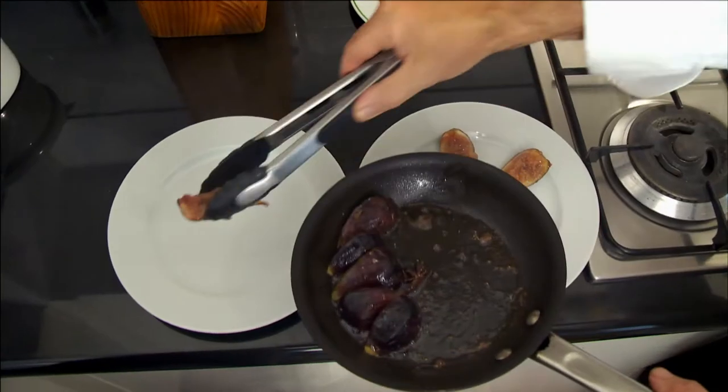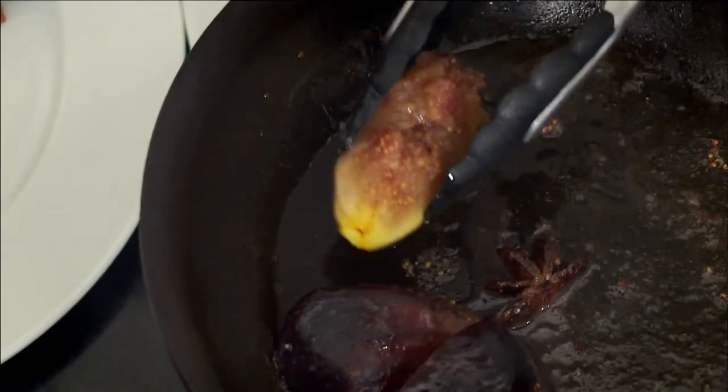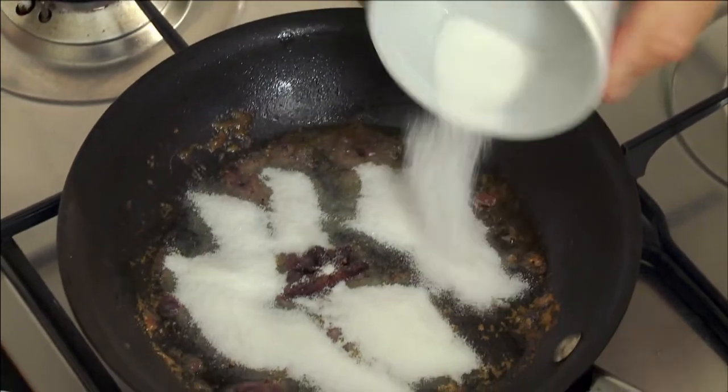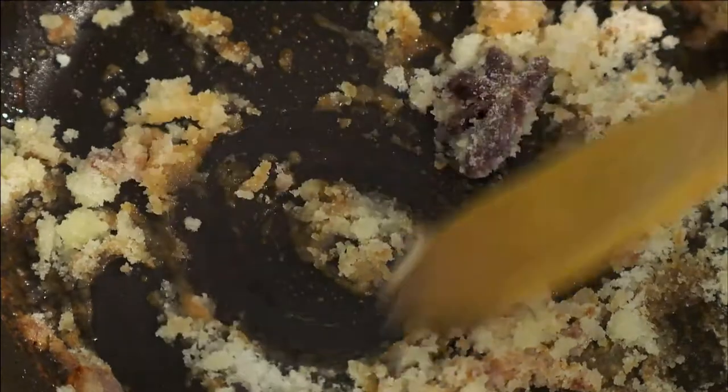The star anise adds a magic touch to this great dessert. Transfer the figs onto dessert plates. Add 3 tablespoons of sugar to the pan and stir until it begins to caramelise.